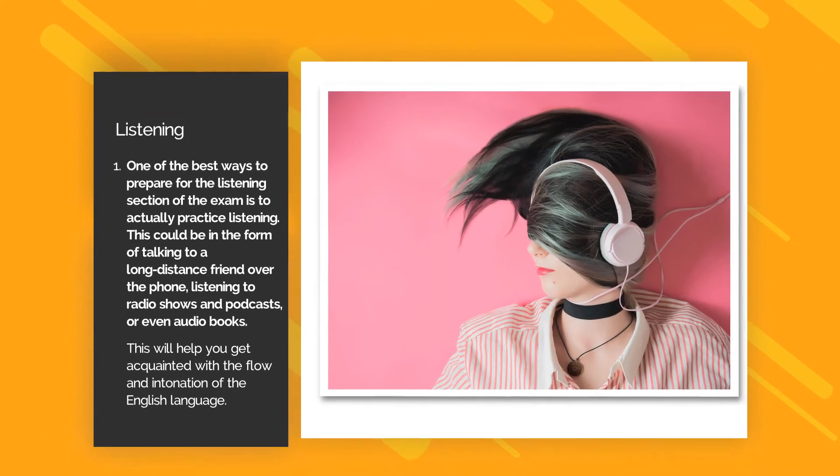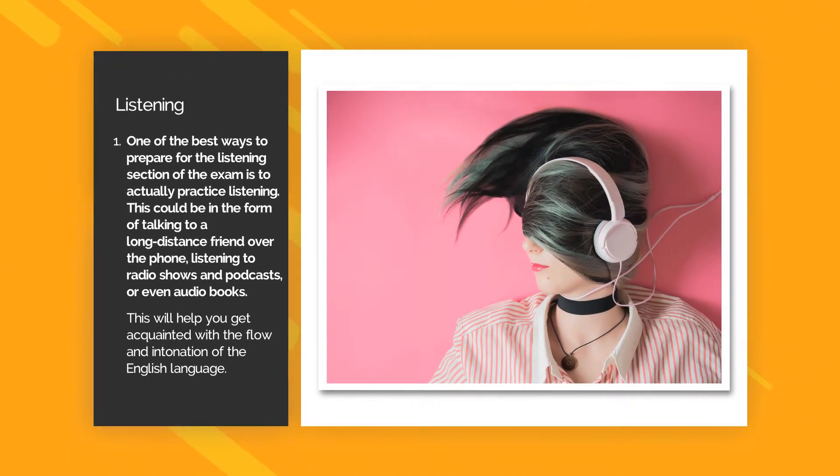Listening Tip 1. One of the best ways to prepare for the listening section of the exam is to actually practice listening. This could be in the form of talking to a long-distance friend over the phone, listening to radio shows and podcasts, or even audiobooks. This will help you get acquainted with the flow and intonation of the English language.